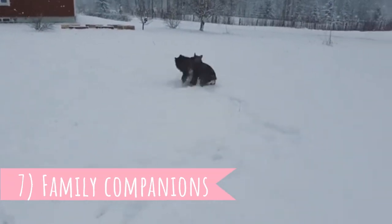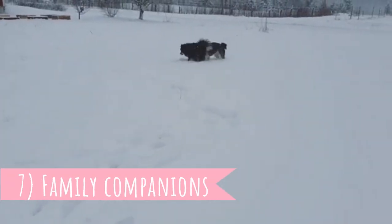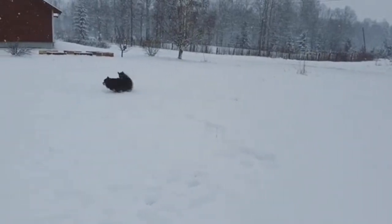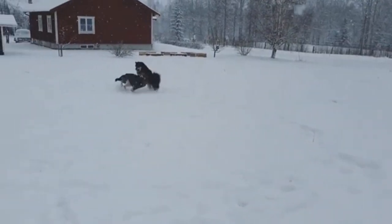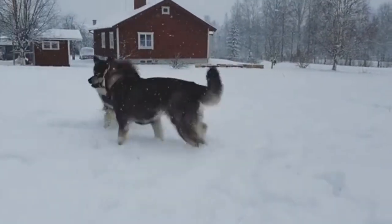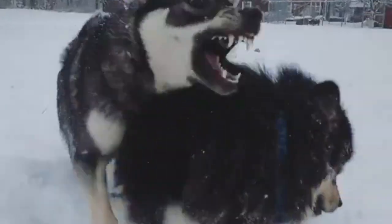Number seven: Family companions. Lappies are great family companions. They are friendly, eager to please, and gentle. Thanks to this gentle temperament, they do great around children. Of course, you should always supervise your dog with a very young kid. Finnish Labhunds are also very playful and active, so they truly are perfect companions for older kids.